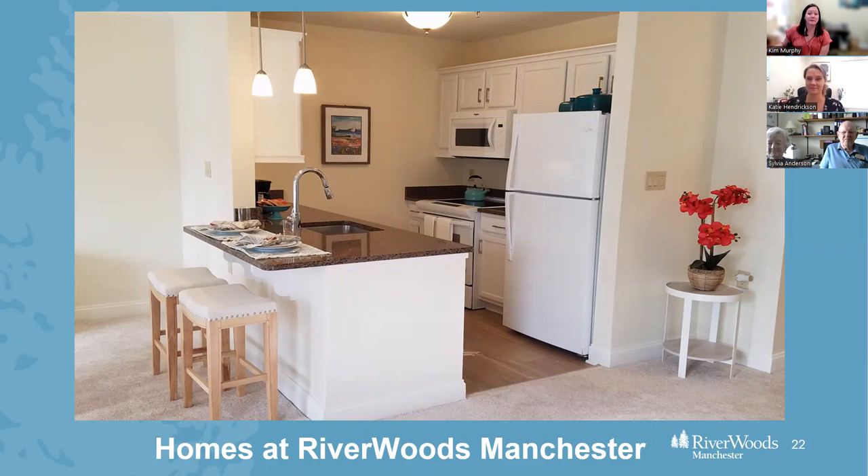If you have any questions up to this point, please pop them in the Q&A, or we'll get to those at the end. From here, Katie is going to take us through some of the home details.